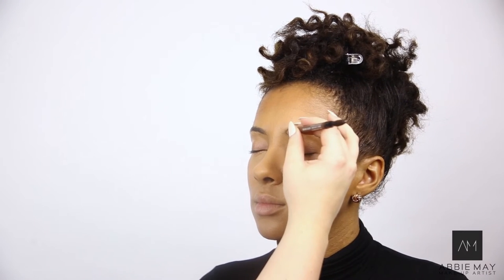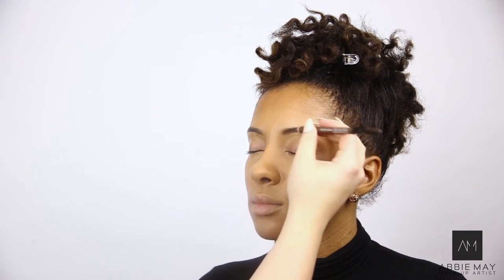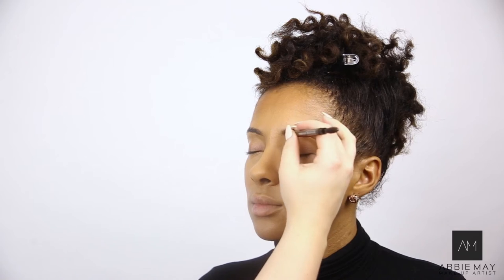Then I tweeted you too, and now we're best friends! So I'm moving on to the eyebrows now, and this is a MAC pencil. This is the Velux Brow Liner in Deep Dark Brunette.